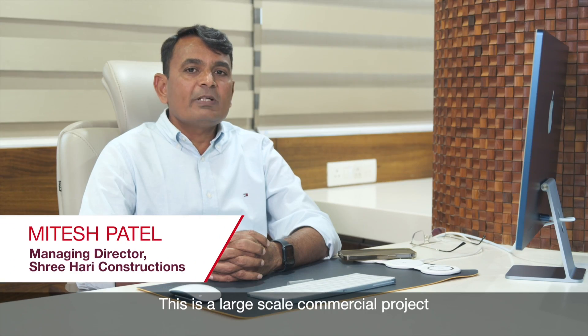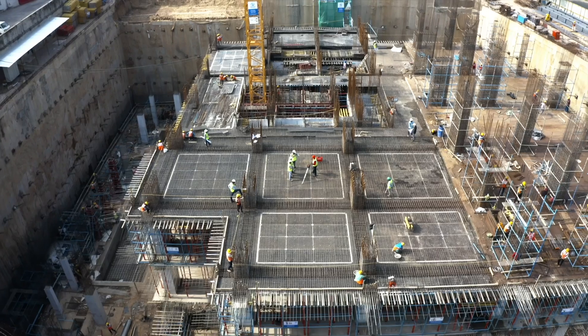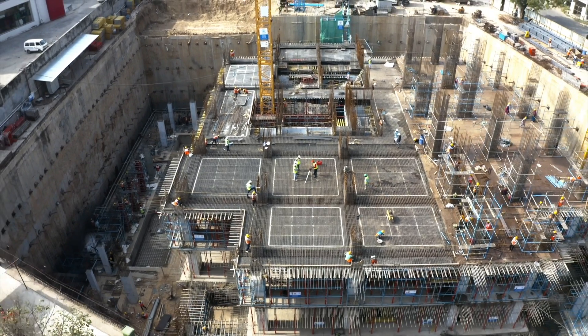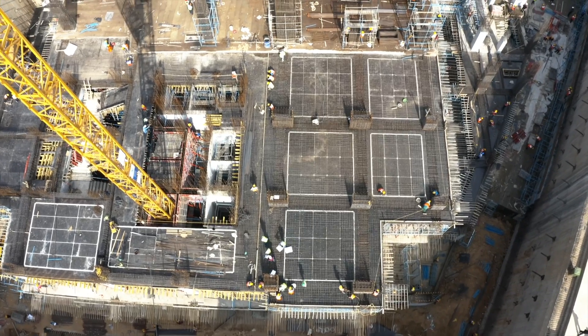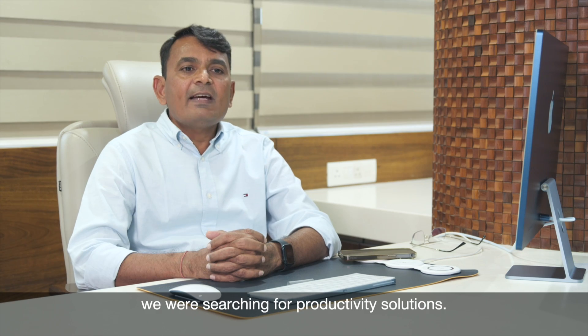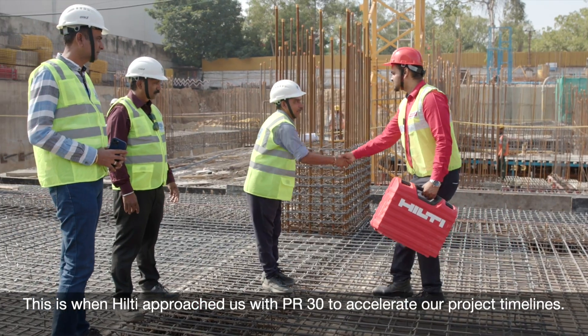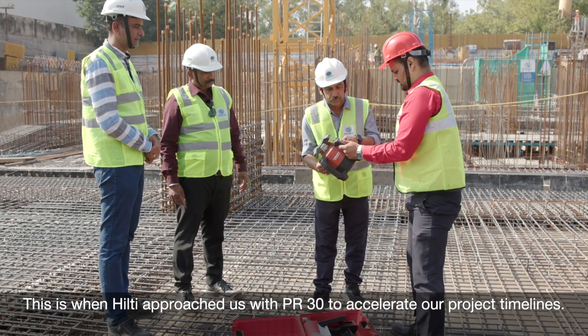This is a large scale commercial project which will be the tallest building in Gujarat. To meet client expectations for timeline, we were searching for productivity solutions. This is when Hilti approached us with PR30 to accelerate our project timelines.